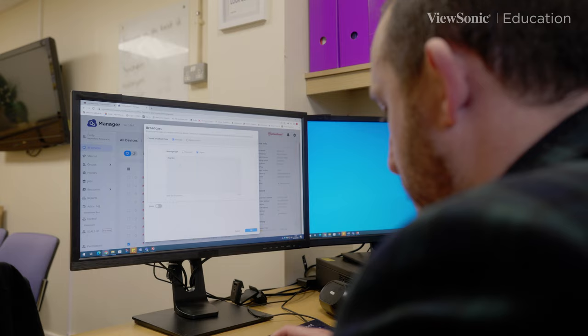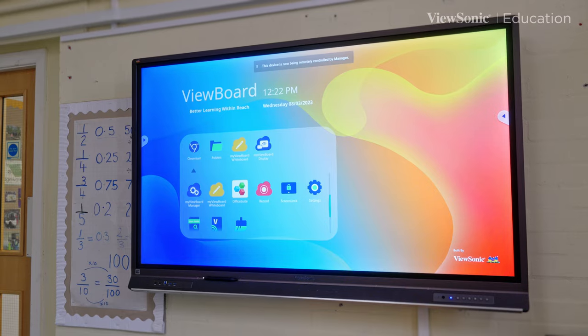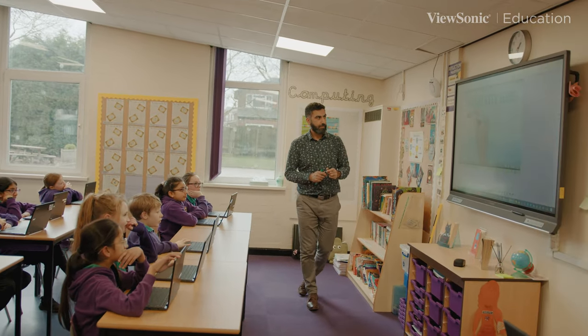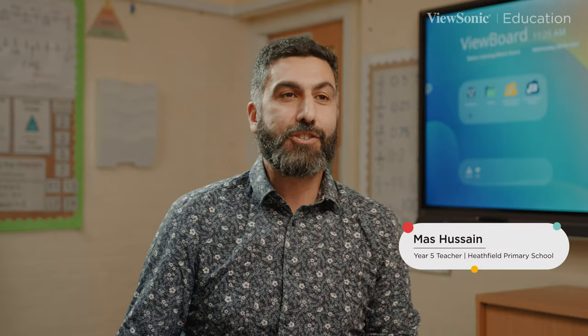One of the main challenges the school faced initially was how they were going to look after and support the solution moving forward. With ViewSonic's Manager Advanced solution, it gives the school peace of mind that they can manage the solution from a central point in the school, and with the additional service support provided from DMS, we can look after the solution remotely for them.